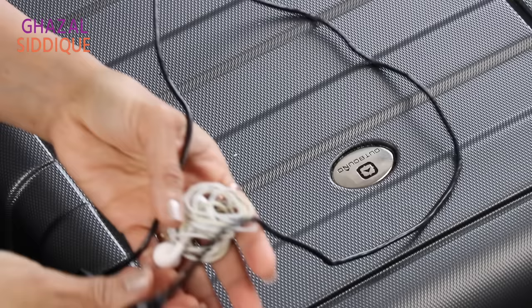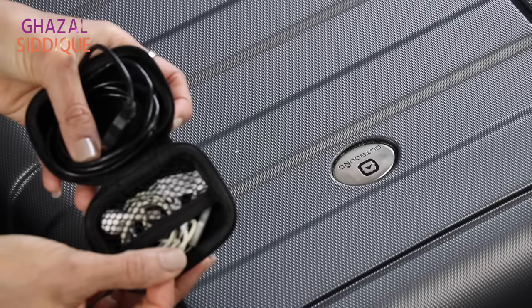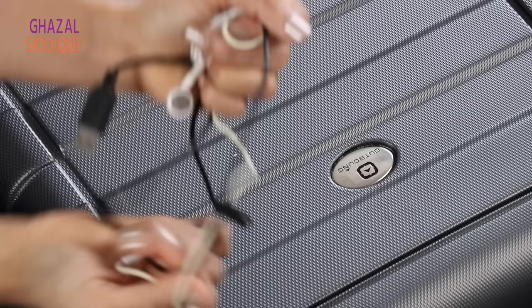We often use our earphones, mobile phones, chargers, and wires when traveling. Try to keep them all in a small pouch, a small container, or a plastic bag so all the wires are organized together. If you mix all your wires loosely, they get tangled and broken, causing a lot of frustration.